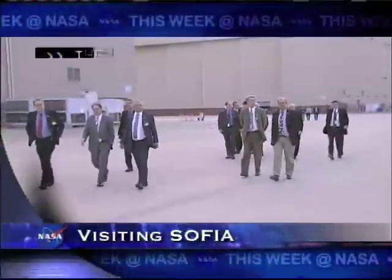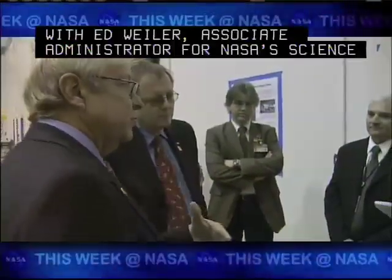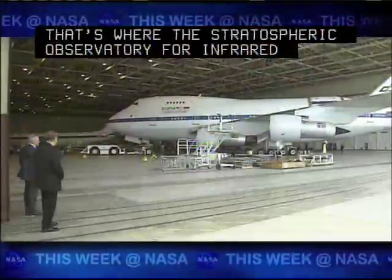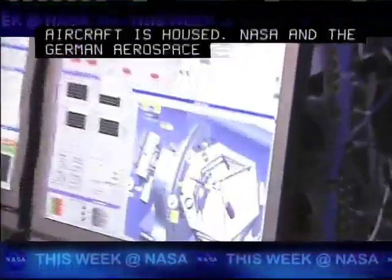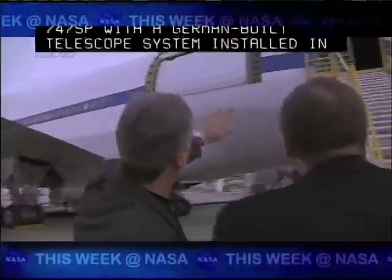The head of the German Aerospace Center paid a visit to the Dryden Flight Research Center. Dr. Johann Dietrich Werner met with Ed Weiler, Associate Administrator for NASA's Science Mission Directorate, at Dryden's Aircraft Operations Facility — where the Stratospheric Observatory for Infrared Astronomy, or SOFIA aircraft, is housed. NASA and the German Aerospace Center, DLR, are partners in the SOFIA program. The aircraft consists of a NASA 747SP with a German-built telescope system installed in the rear fuselage.